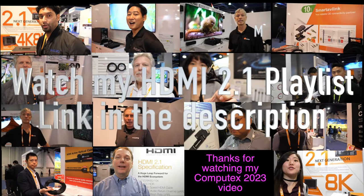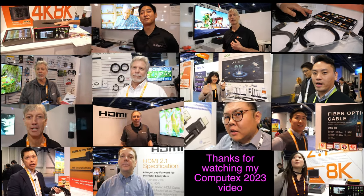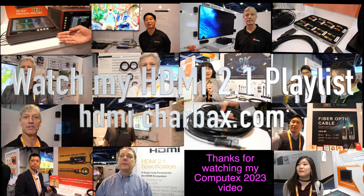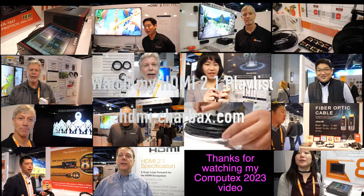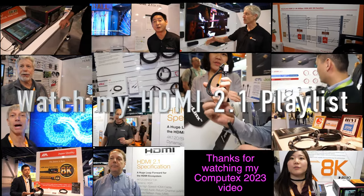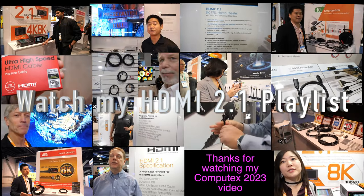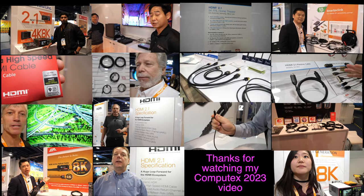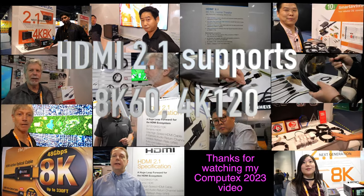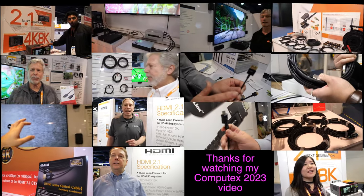Here at Computex 2023 there's a bunch of 8K displays, 4K 120Hz, and all these new TVs coming with HDMI 2.1. I'll be filming updates with the HDMI Licensing Administrator, who organizes display makers and cable manufacturers to ensure compatibility, stable performance, and a smooth 8K experience with 48 gigabits per second support.